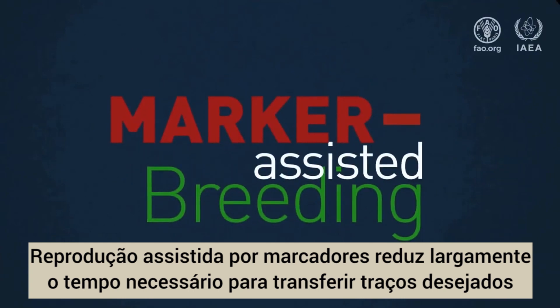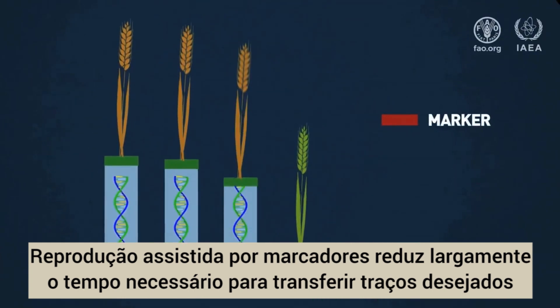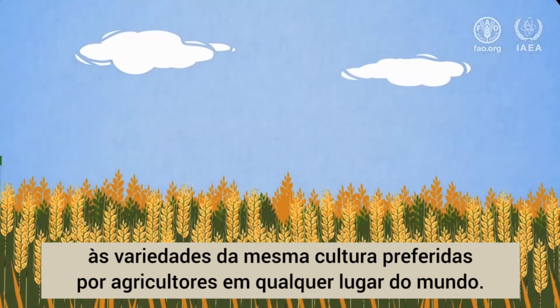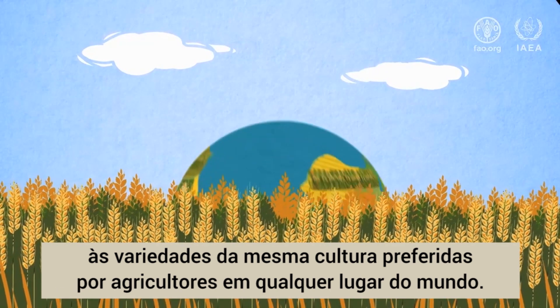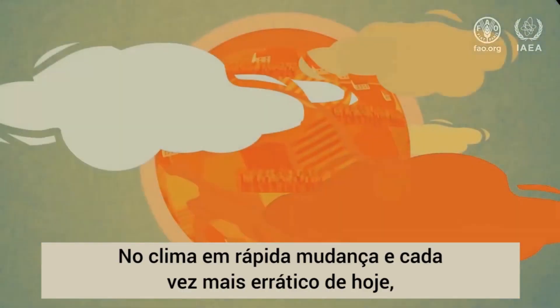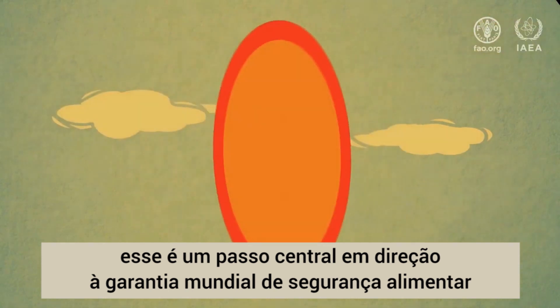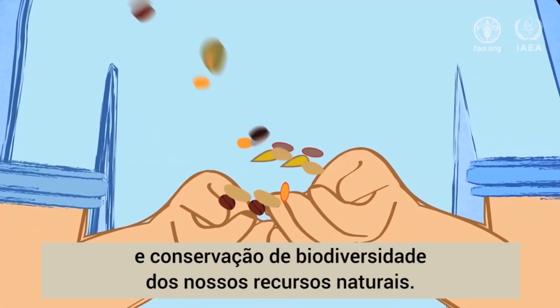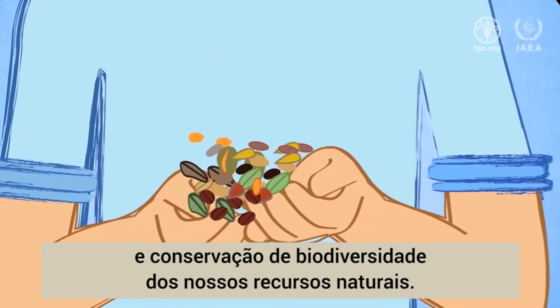Marker-assisted breeding vastly reduces the time needed to transfer desired traits into farmer-preferred varieties of the same crop anywhere in the world. In today's rapidly changing and increasingly erratic climate, this is a major step towards ensuring global food security and retaining the biodiversity of our natural resources.